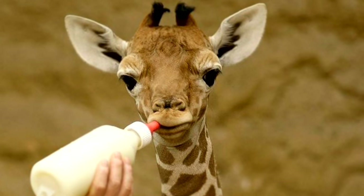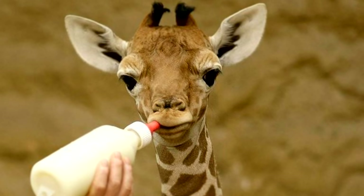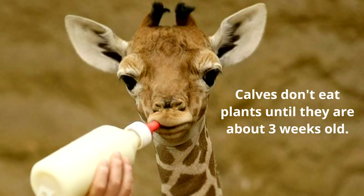Like the babies of all other mammals, baby giraffes drink milk. Baby giraffes are called calves. Calves don't eat plants until they are about three weeks old — then they can eat plants, but until then they just drink milk.